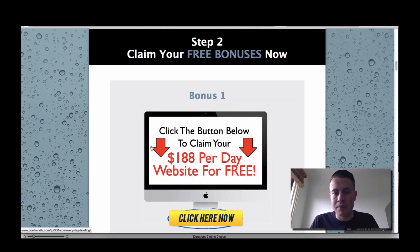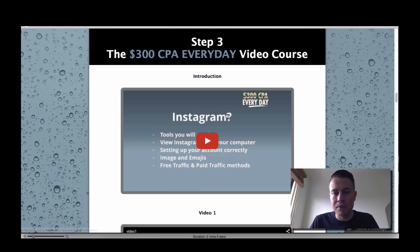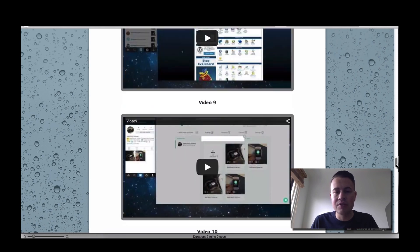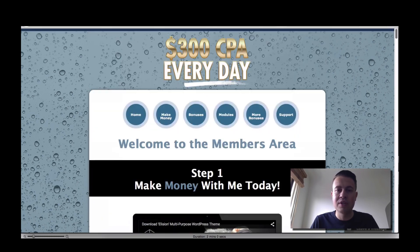If you click here, we've got some bonuses — we'll talk about them in a second. Scroll up and we've got the modules. That's going to be the course. As you can see, we've got a full-length video series for you to go through, which is really exciting — a very, very long course and a lot of effort has been put into that.